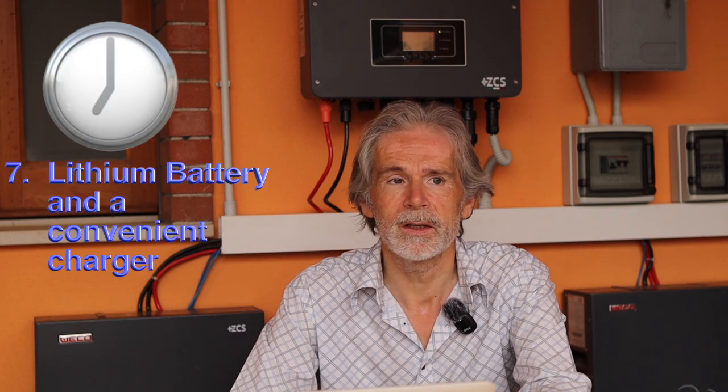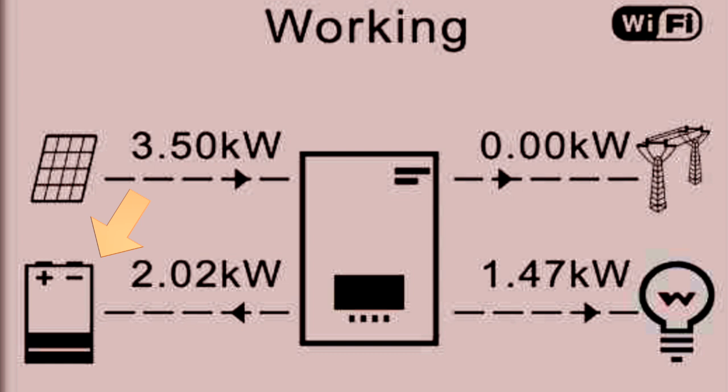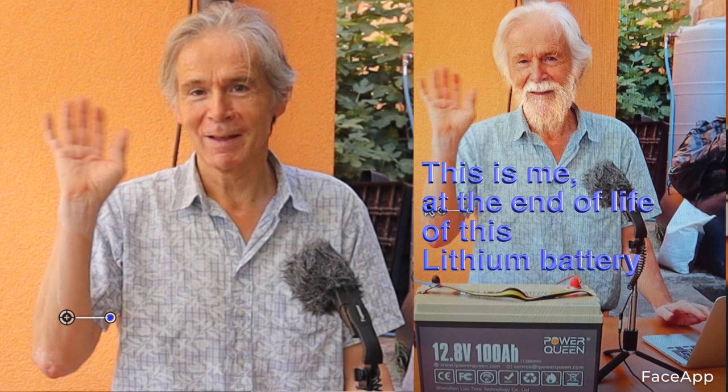Lithium batteries are key to our energy storage strategy. They offer high energy density and a very long lifespan. These batteries — three times five kilowatt hours — store solar energy when we don't need it, so we avoid selling it to the grid at a ridiculously low price. Instead we keep the energy here and use it later rather than purchasing it back from the grid at a high price. We also have a car-type lithium battery which happens to cost much less per kilowatt hour than the dedicated home battery system.